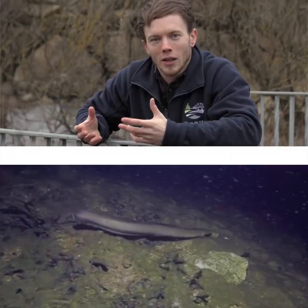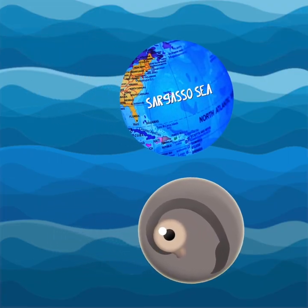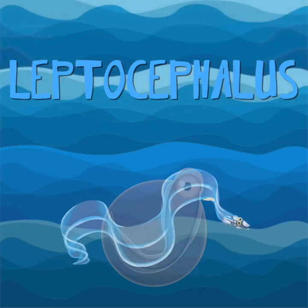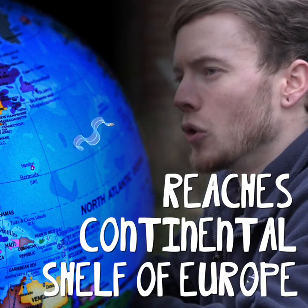The life cycle of the eel starts as an egg, drifting in the Sargasso Sea. This transforms into a leptocephali, a willow leaf shaped eel. This drifts along the current until it reaches the continental shelf of Europe.